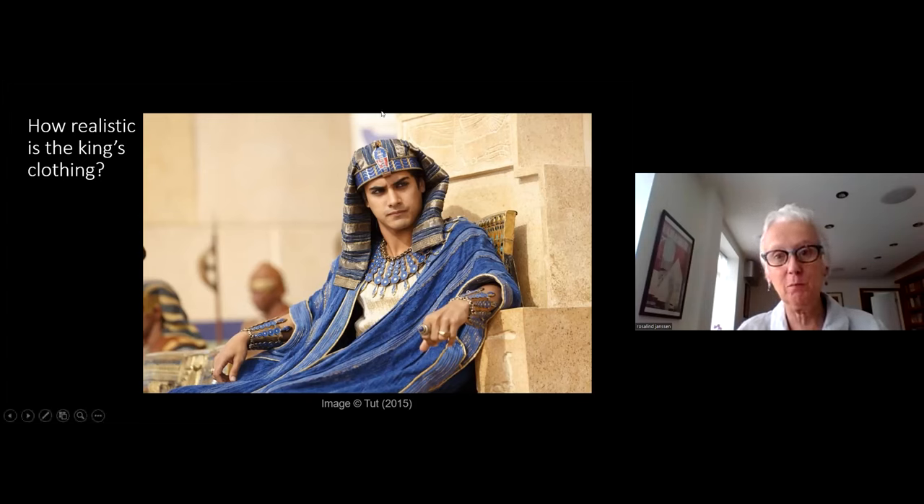I'm going to stop sharing my screen now. Thank you so much — I hope you'll join me in thanking Rosalind for this fascinating presentation.